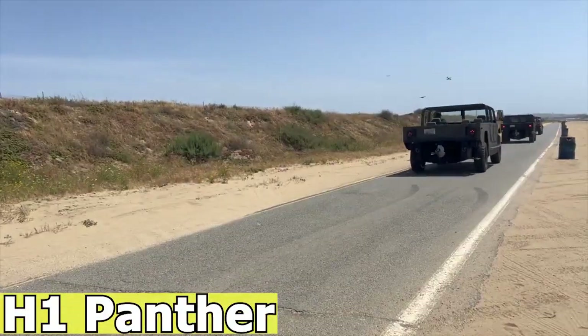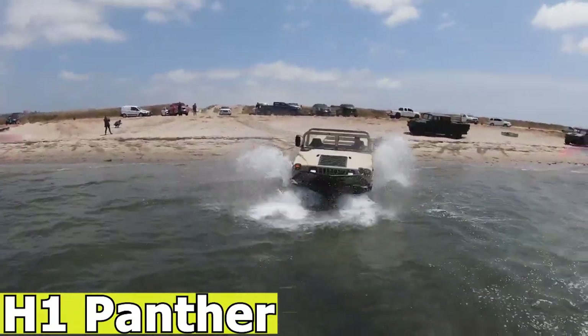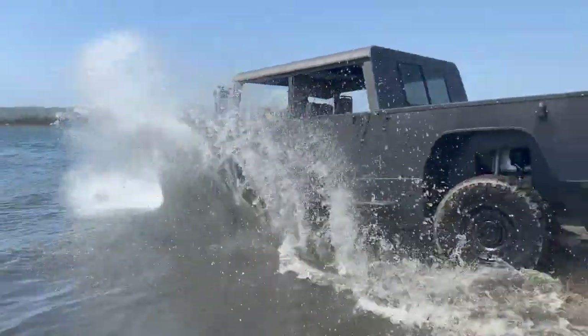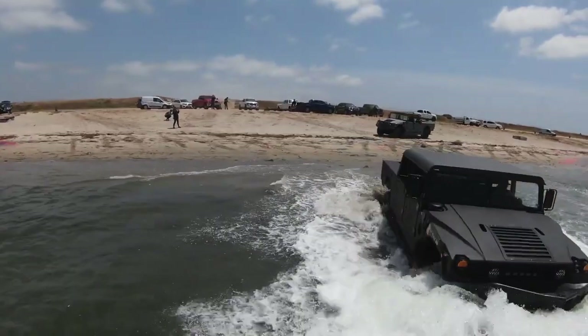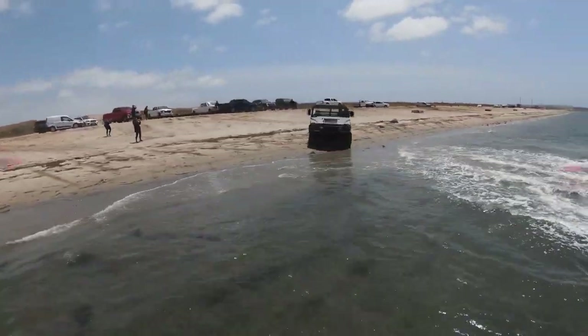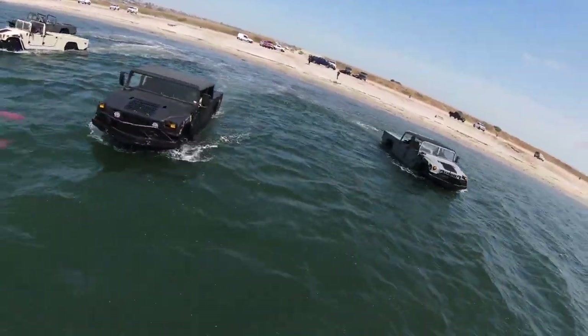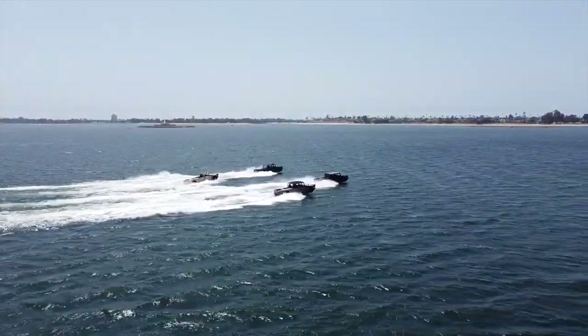The H1 Panther, manufactured by Water Car, is an all-terrain amphibious vehicle known for its versatility and durability. It is considered the fifth and most advanced amphibious model produced by Water Car. The H1 Panther is designed to excel in challenging conditions, from rough terrains to deep water, making it a highly versatile vehicle.